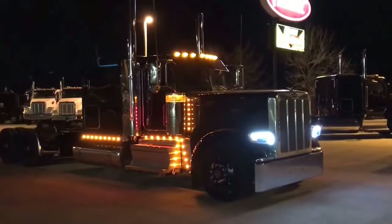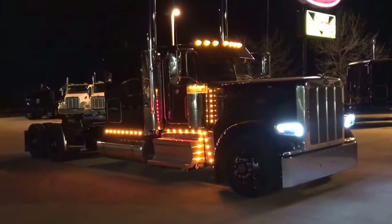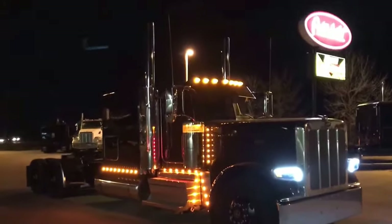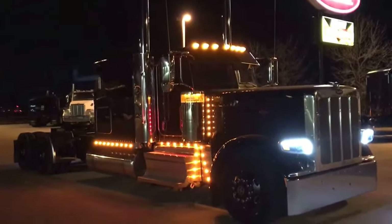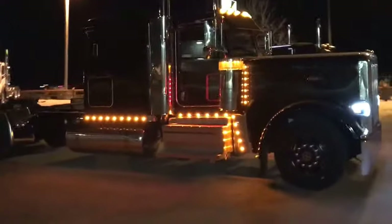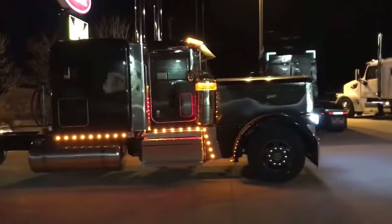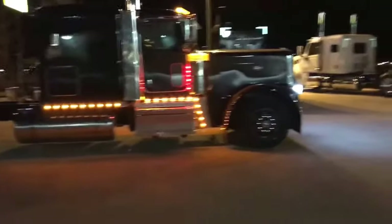Hey everybody, just thought I'd give you a quick view of our legendary black 295 wheelbase flat top at night. I haven't been out here at night like this lately. Just thought it looked kinda cool.